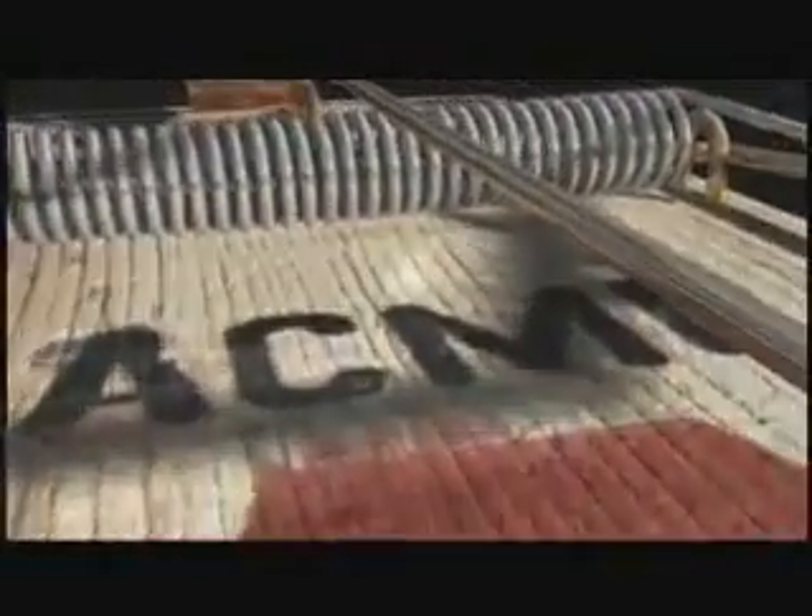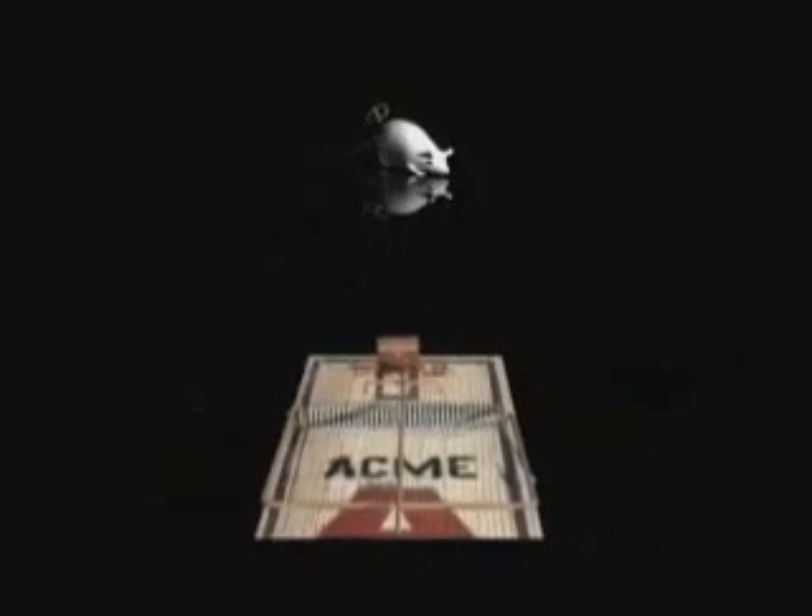Irreducible complexity can be illustrated by a familiar non-biological machine — a mouse trap. The trap is composed of five basic pieces: a catch to hold the bait, a strong spring, a thin bent rod called the hammer, a holding bar to secure the hammer in place, and a platform upon which the entire system is mounted. If any one of these parts is missing or defective, the mechanism will not work. All components of this irreducibly complex system must be present simultaneously for the machine to perform its function — catching mice.